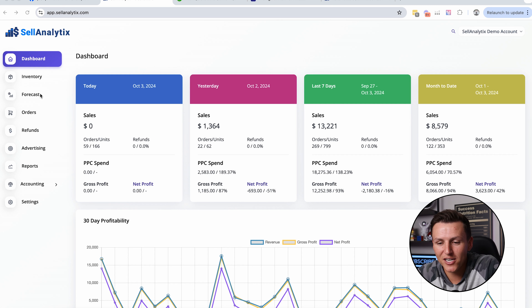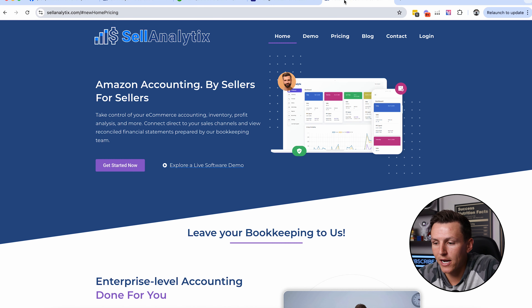It also has inventory management forecasting to help you with all sorts of other things inside your business to make sure you know where your money is going. It's done for you — so you have the software element, but you also have the actual human bookkeeping touch where they're actively updating your bookkeeping on a month-to-month basis.